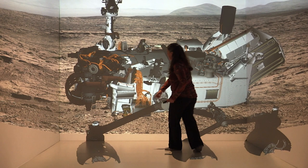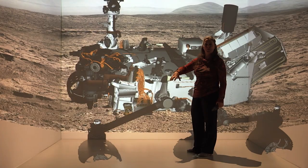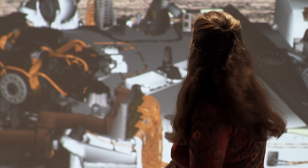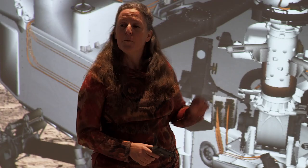This is called the Marty camera, and this one took pictures during the descent of the rover towards the ground. It shows that we stirred up a huge amount of dust and rocks, and we actually ended up with some rocks on top of the deck of the rover.